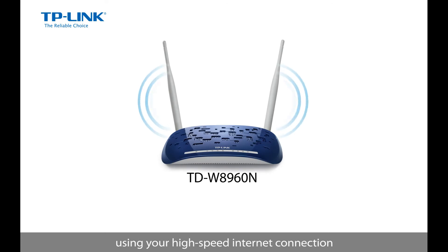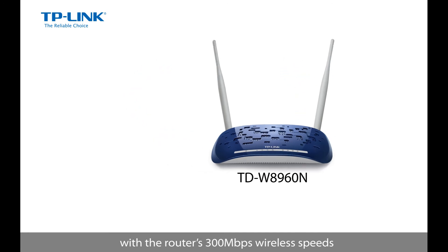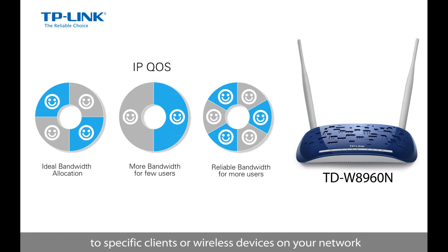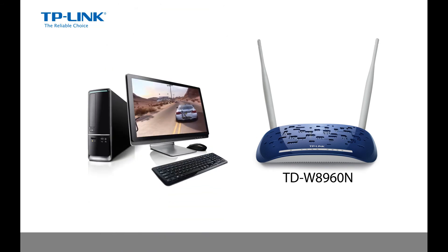Once connected, using your high-speed internet connection with the router's 300Mbps wireless speeds and IPQOS, which allocates bandwidth to specific clients or wireless devices on your network, allows for lag-free video streaming and online gaming.